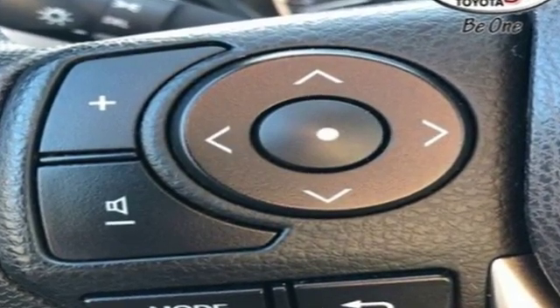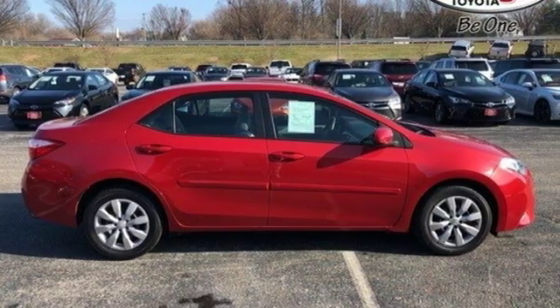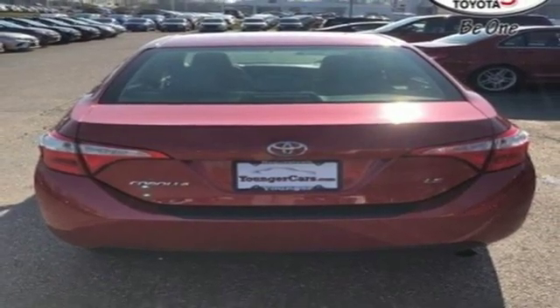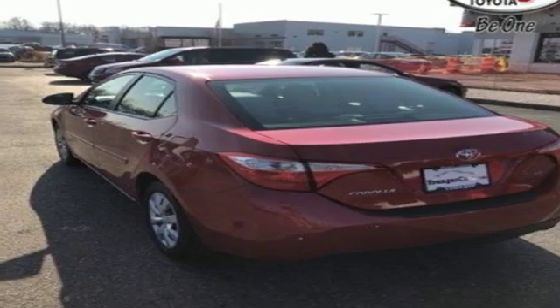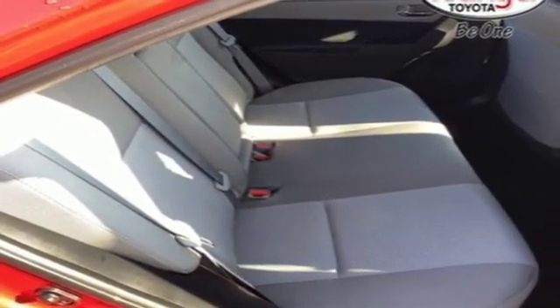Bluetooth wireless audio streaming, power heated mirrors, manual tilting steering column, manual telescoping steering column, inline four-cylinder engine, gas pressurized shocks, and continuously variable automatic transmission. Comfortable, convenient, quality Toyota.